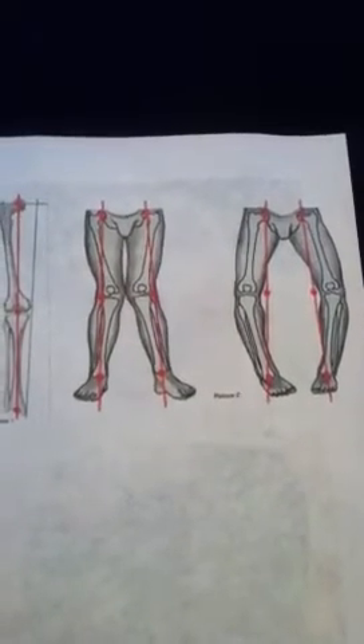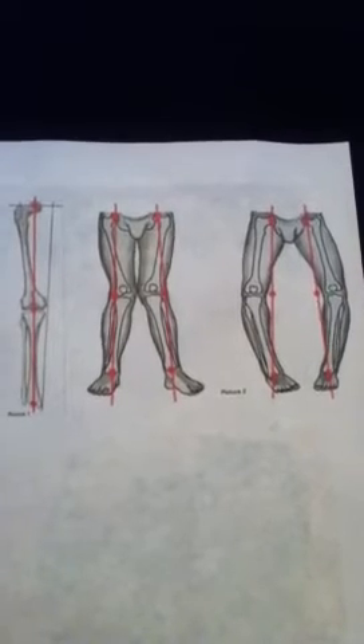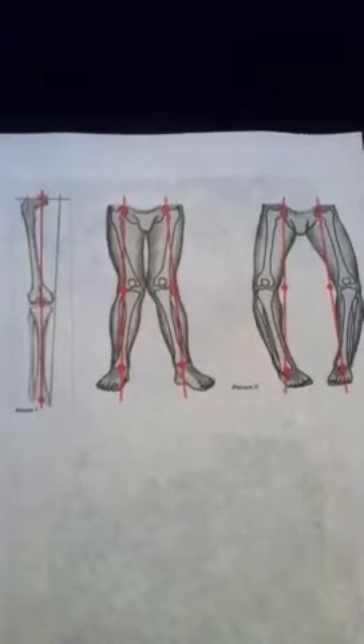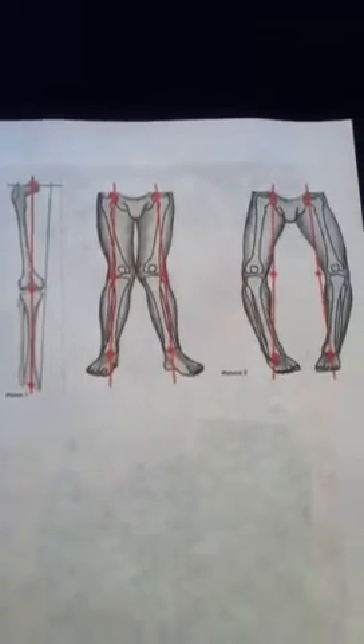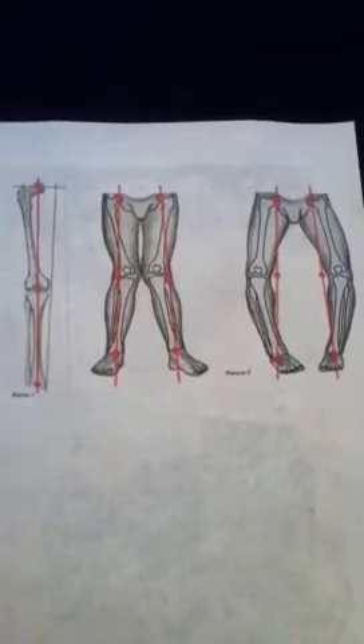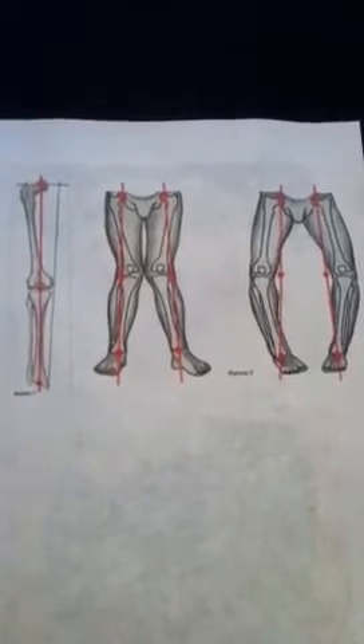Due to these abnormalities in bone structure, a variety of problems can ensue. Kids usually have a pronounced permanent sway in the lower back, which causes a condition called lordosis. This leads to back pain spurred from spinal stenosis, which affects the lower spinal cord and can lead to other problems as well.